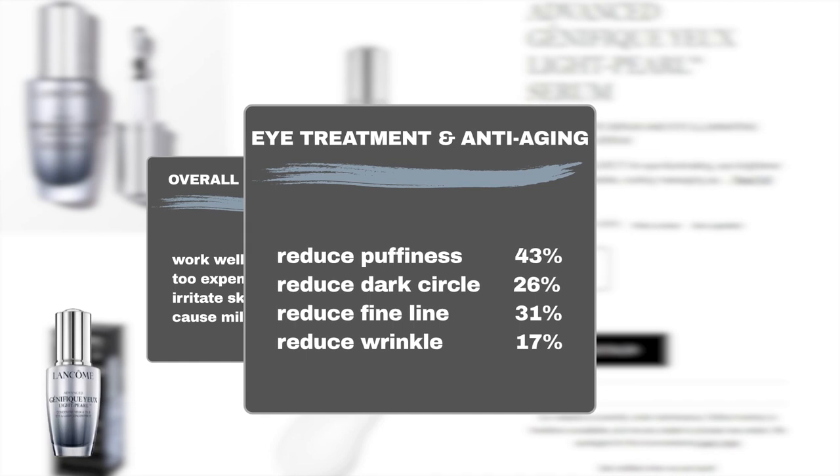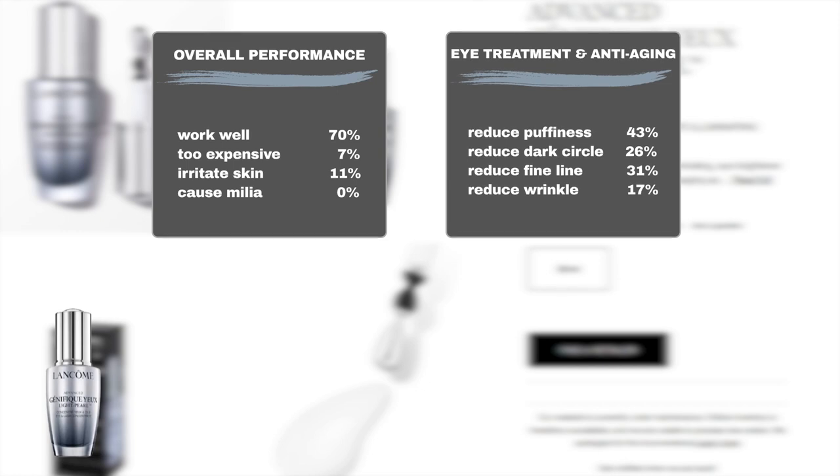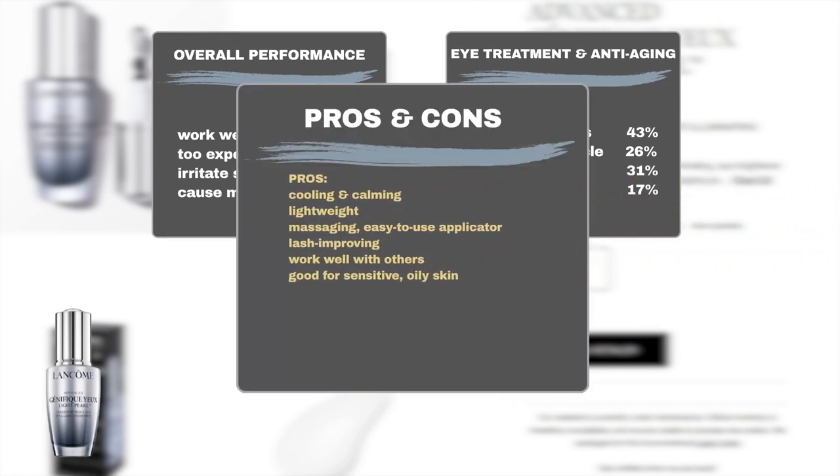Delving into its eye treatment details, 43% of users found it effective in reducing under-eye bags and puffiness, 26% reported less visible dark circles, 31% observed fewer fine lines, and 17% noticed fewer wrinkles. Users also like its cooling and calming sensation upon application, and its lightweight texture is highly appreciated.